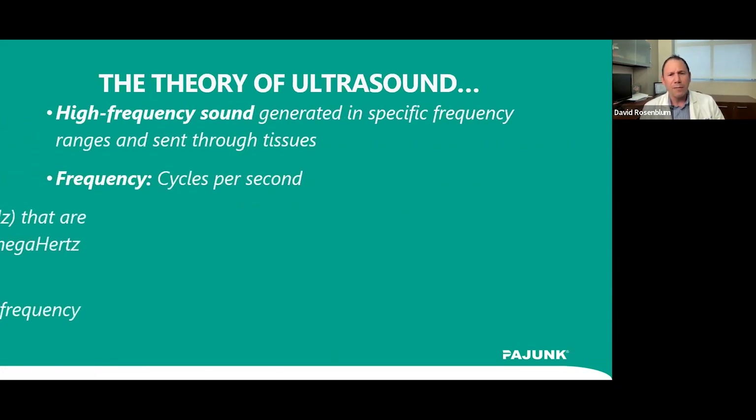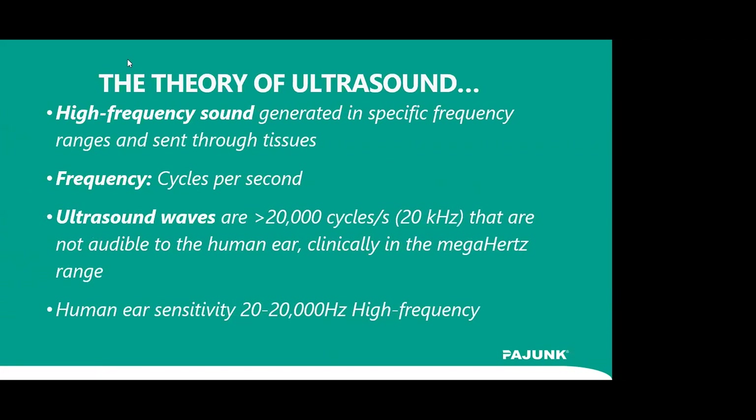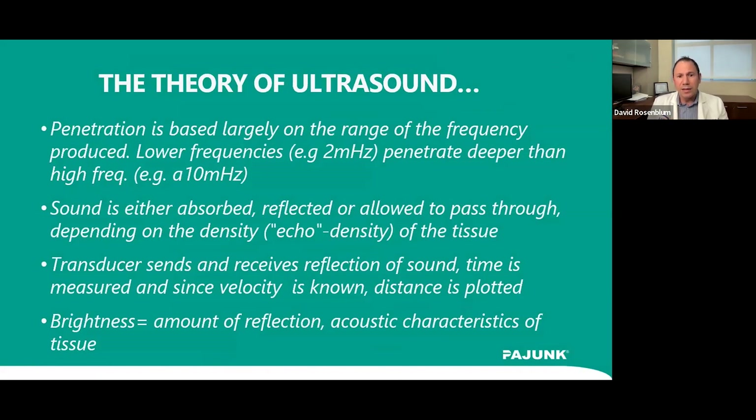High-frequency sound generating specific frequency ranges is sent through tissues. Frequency is defined as cycles per second — waves are usually over 20,000 cycles per second, or 20 kilohertz, and they are not audible. The human ear has sensitivity in the range of 20 to 20,000 Hz, so ultrasound goes above that. The sounds bounce back to the transducer where there are crystals, and depending on the density of the tissue, the reflected signal determines what appears on screen.